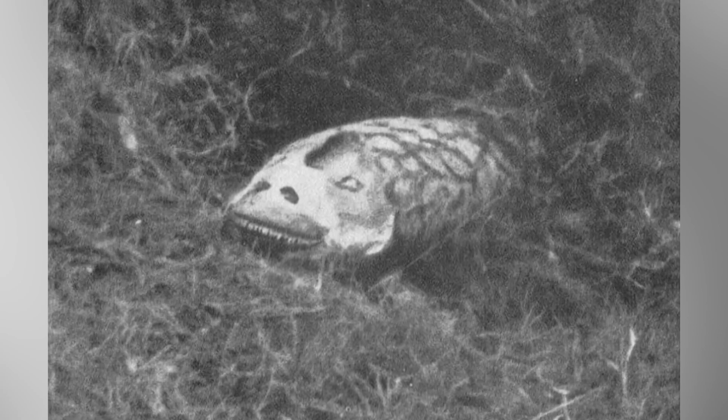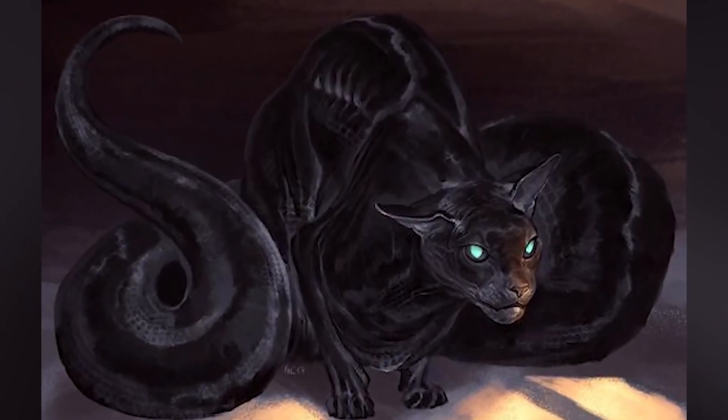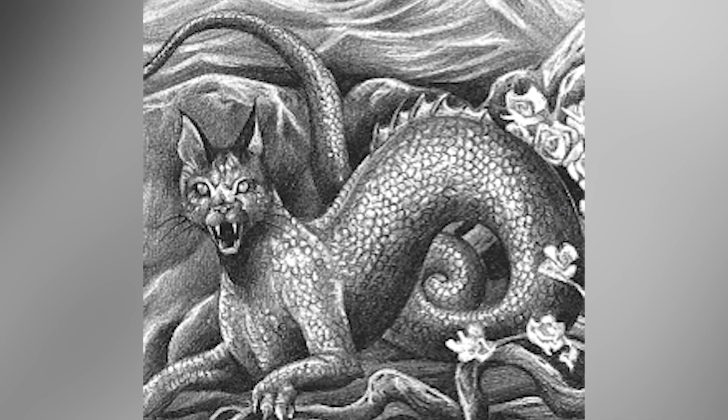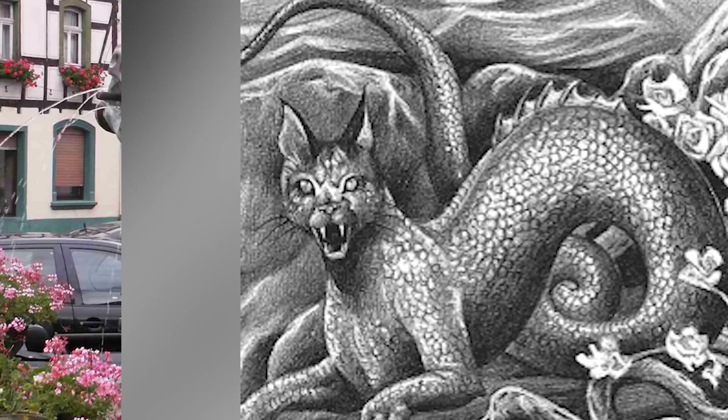The cat-headed serpent, with a black-grey body and no legs, was said to be encountered by Johann and Thomas Tinner at a place locally known as Hauwelen on the mountain of Frumsen in the Barony of Alsace, Switzerland. It was alleged to measure seven feet or more in length. Residents in the neighborhood were complaining that their cows' udders were being mysteriously sucked on, but the incident stopped after this creature was killed.